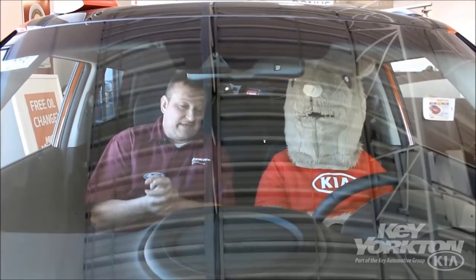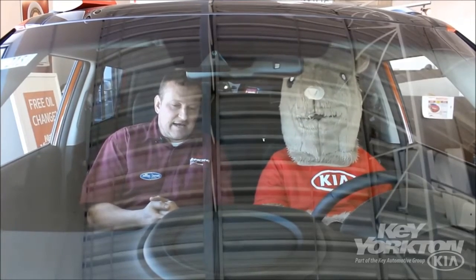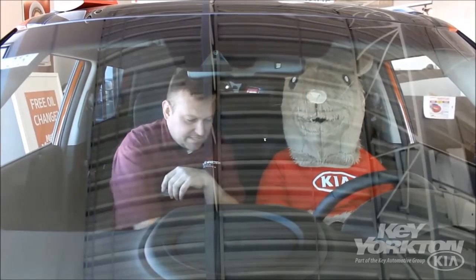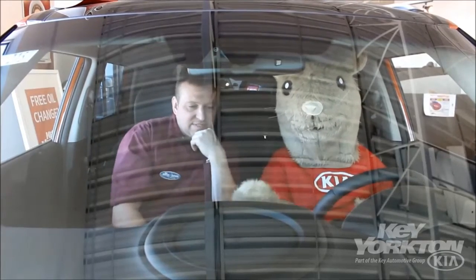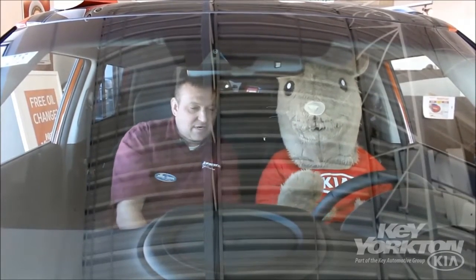This Kia Soul is going to have what they call a tech package attached with it. It's going to have navigation and all kinds of neat stuff built in here. So if we turn this on, I'll show you here quickly what some of the neat features are. We have a split screen on here right now.